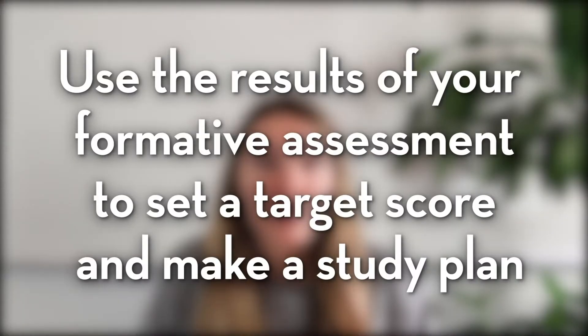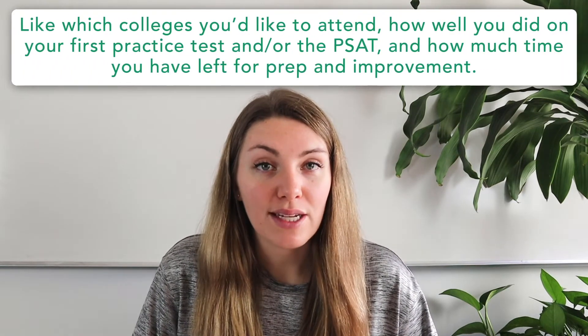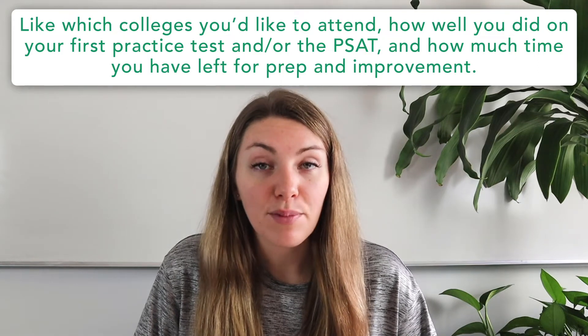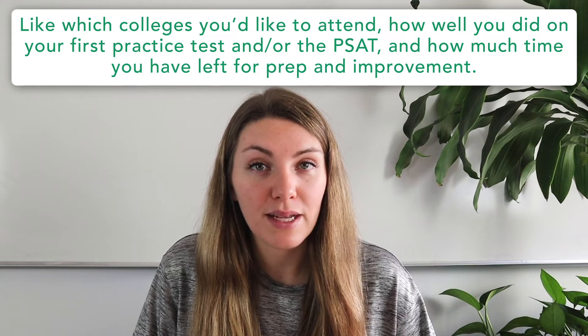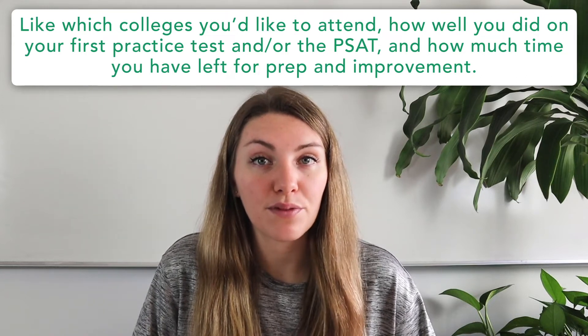Next, use the results of your formative assessment to set a target score and make a study plan, which will be the foundation of the rest of your test prep. Your target score will depend on which colleges you'd like to attend, how well you did on the practice test or PSAT, and how much time you have left for prep. You can check out our post, 'How to Set a Realistic Target SAT Score,' linked in the comments below, for more help coming up with that number.